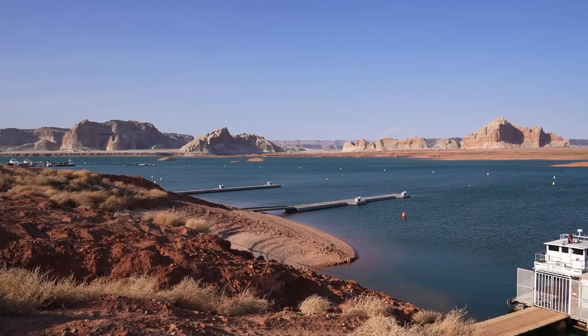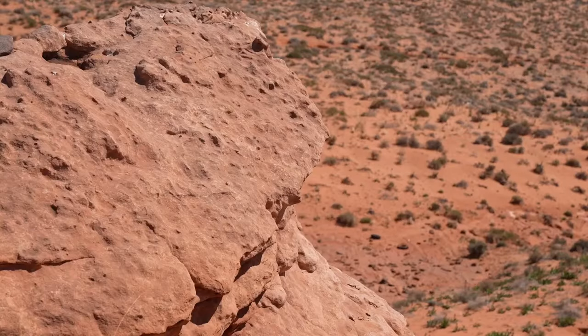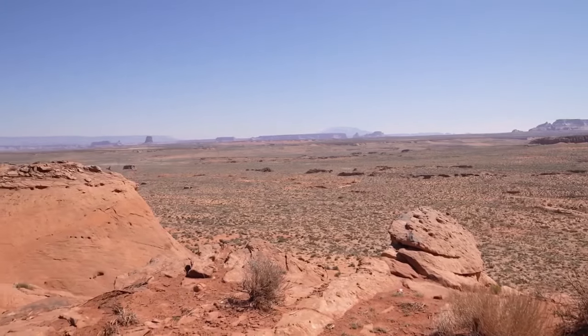The results of the experiment were published in a memo from the Bureau of Reclamation. Jenna Brie, Fox 13 News, Utah.